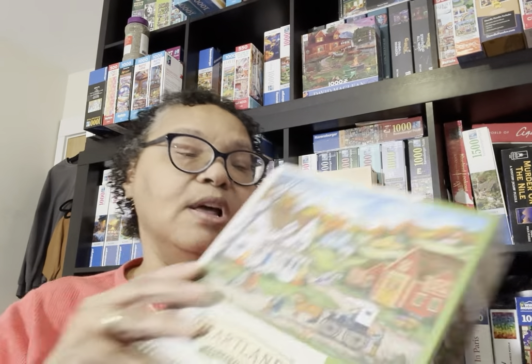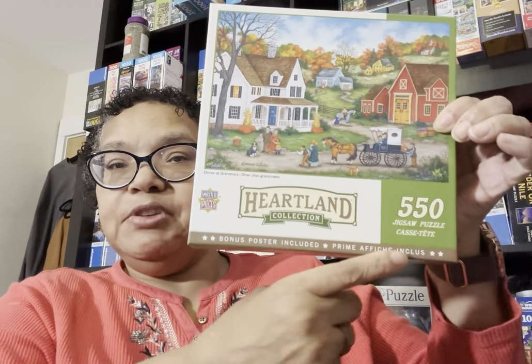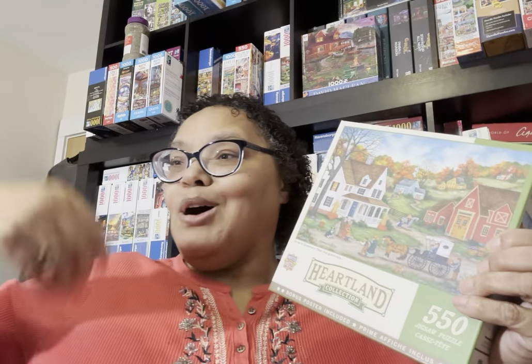While I was on the site, I also saw this one — Dinner at Grandma's by Bonnie White. Again, it's the style that I like. This is the only 550-piece puzzle I got from the Masterpieces sale. You have Hometown, AM Paulin Galleries, and now Heartland — it's just the style that appealed to me.